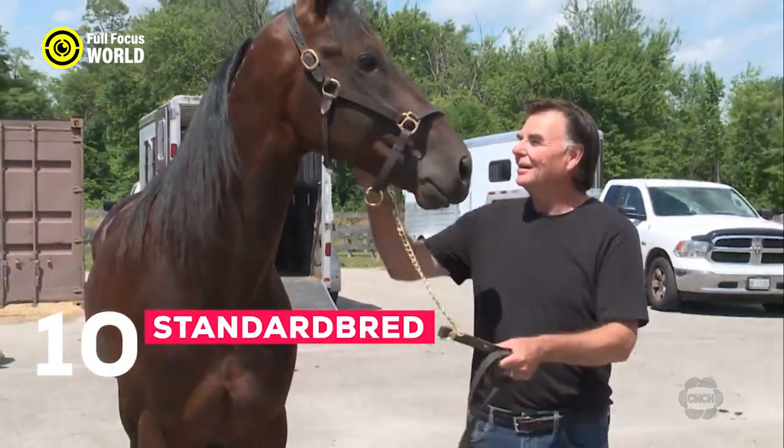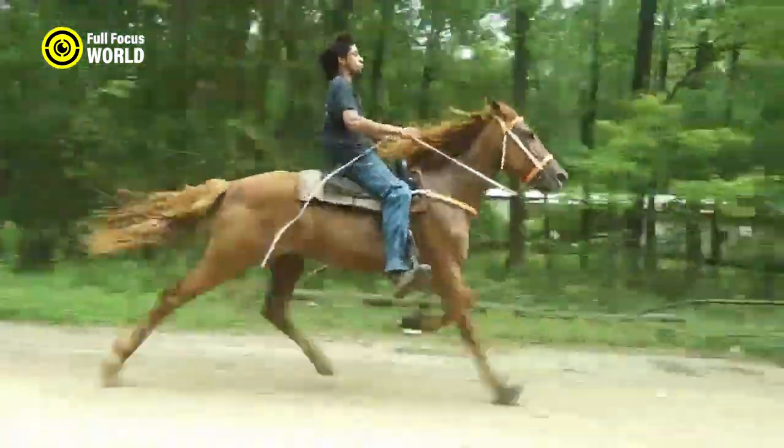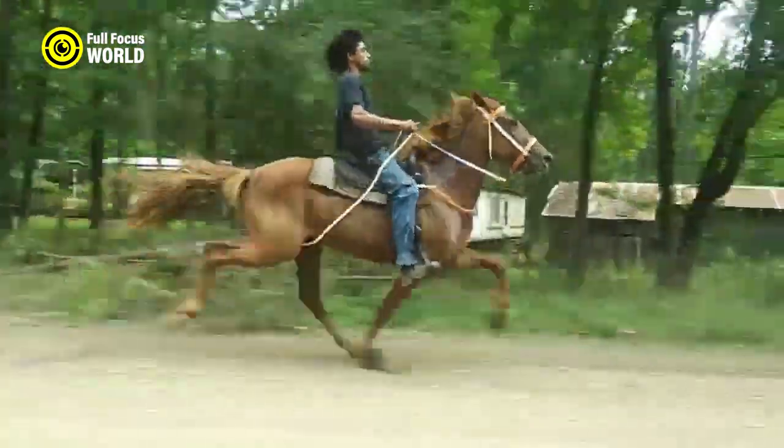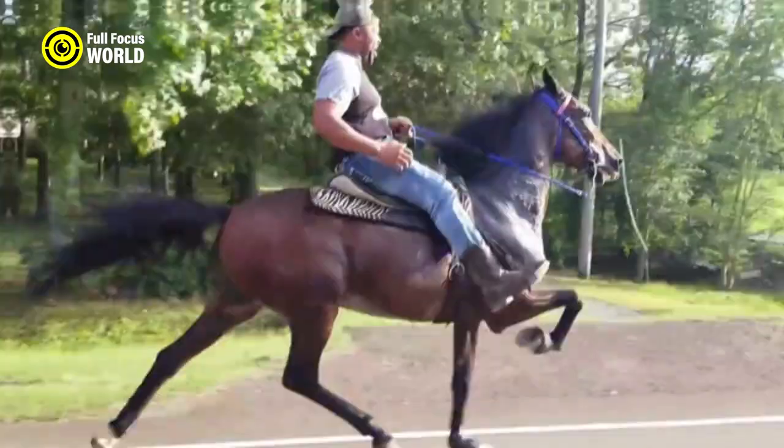Number 10: Standard Bred. A Standard Bred horse is a breed of horse developed in the United States in the 19th century and used primarily for harness racing. They are known for their speed and endurance and are often referred to as the fastest breed of horse.